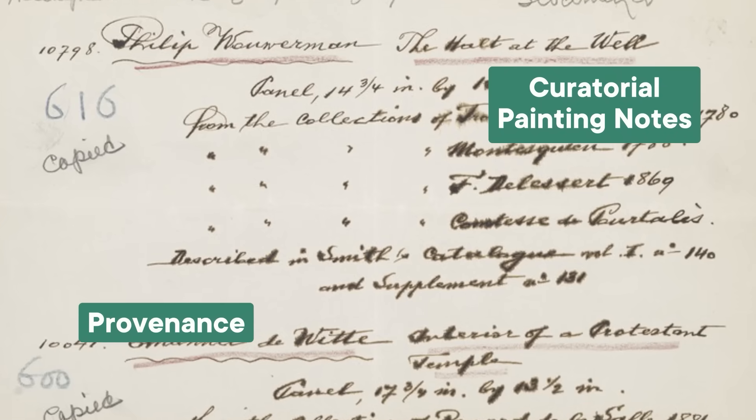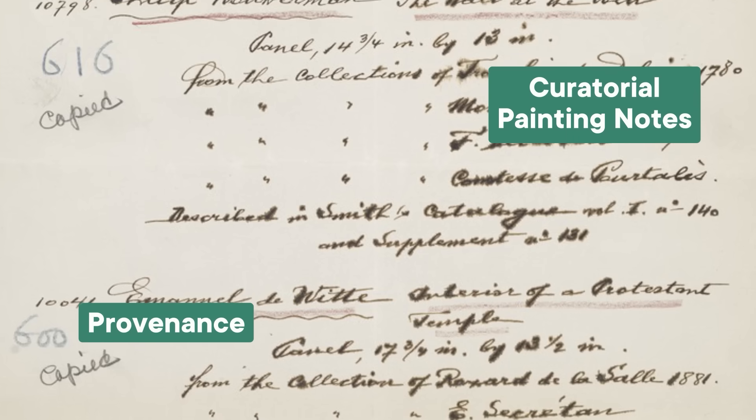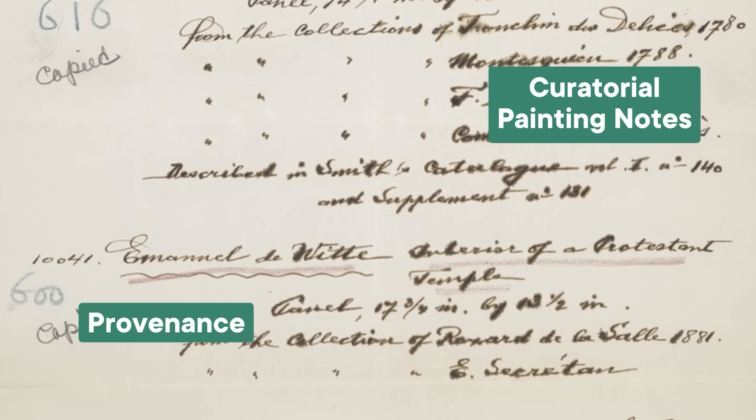Museums have an impressive toolbox of methods for busting art forgeries. The first line of defense is usually the painting's provenance and its style. A curator examines provenance by tracing the line of ownership, ideally all the way back to the artist themselves. Gaps in ownership, or unverified links in the chain, might indicate that some funny business took place.